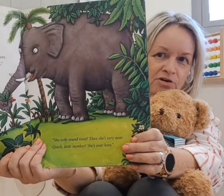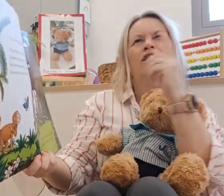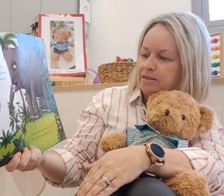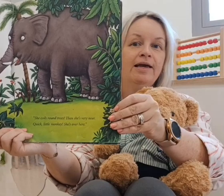Is that monkey's mum? No, it's an elephant, isn't it? She coils round trees. 'Then she's very near. Quick little monkey, she's over here.'